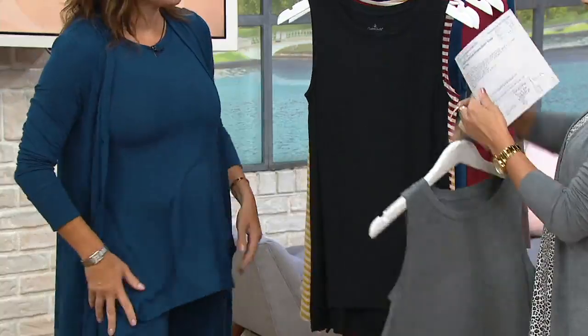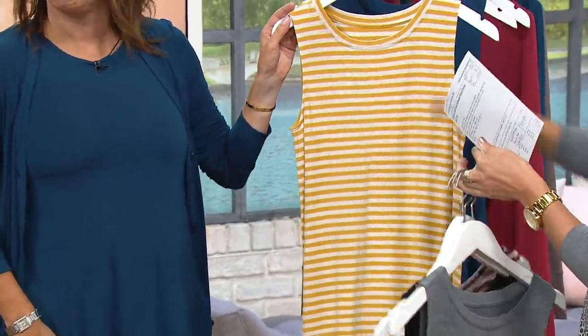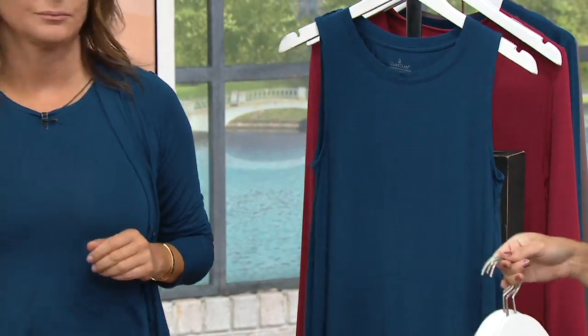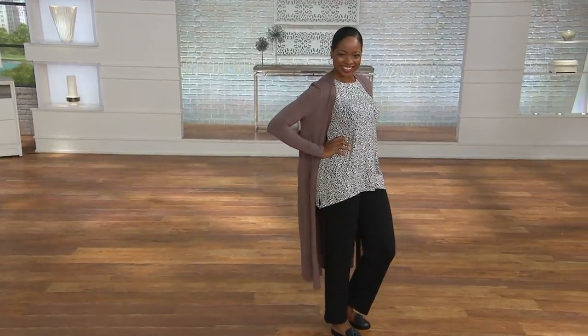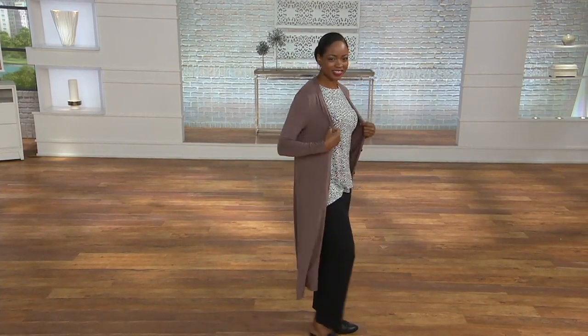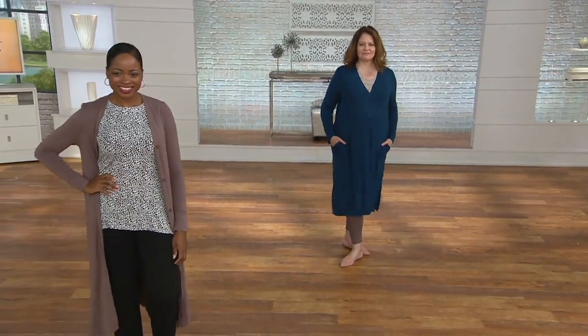Here's the charcoal heather, the black, the chili red stripe, the mustard gold stripe, the peacock that you're wearing, and then I snagged the animal print. Now's the time to really stock up because you're getting it home today with that buy more and save. Extra small through 3X available on that one. It's finally here — we've been waiting the whole show.